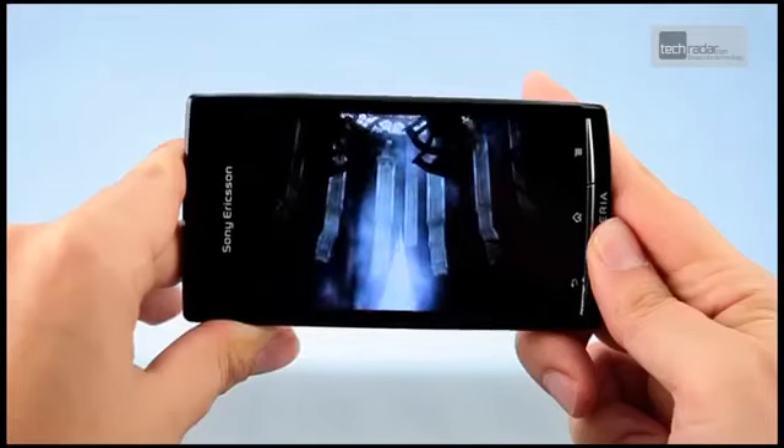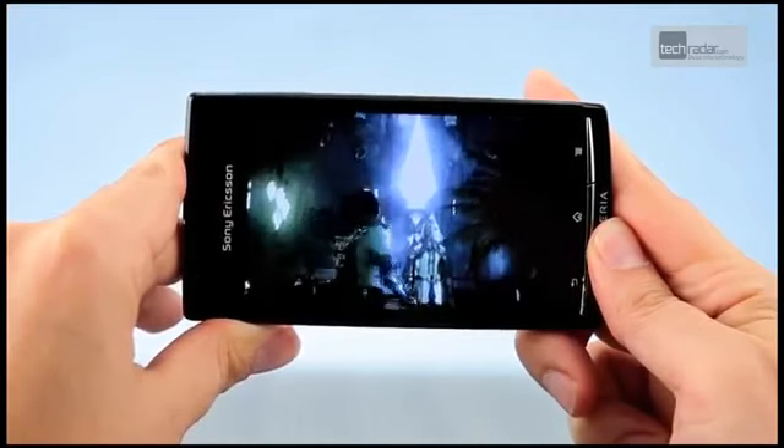This is a mobile that you can't help but love once you hold its magically thin body and gaze adoringly into its dazzling display.